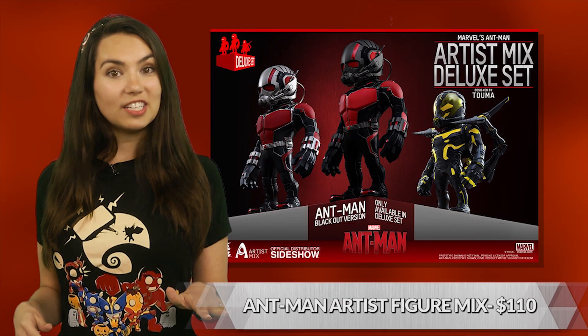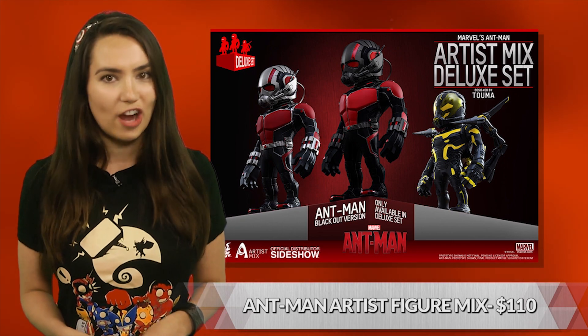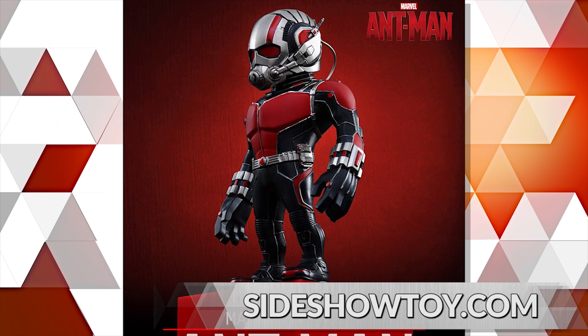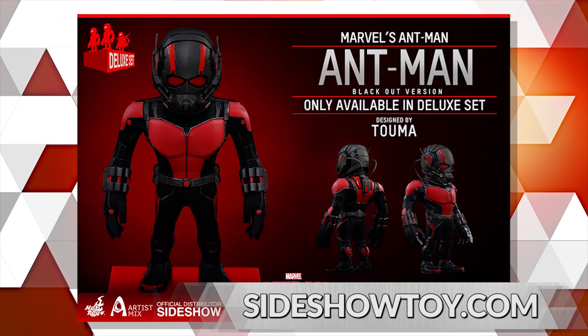For the higher-end collectors out there, Sideshow and Hot Toys have announced a special three-figure Ant-Man set designed by Japanese artist Tuma. Combining Tuma's unique style with the character designs from the film, these 5.1 inch tall non-articulated bobblehead figures include Ant-Man, Yellowjacket, and a special Ant-Man blackout version only available in the collector's set.